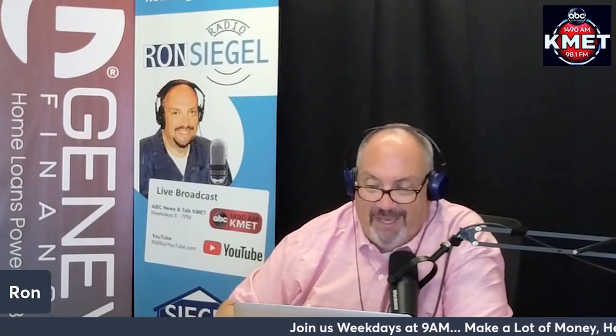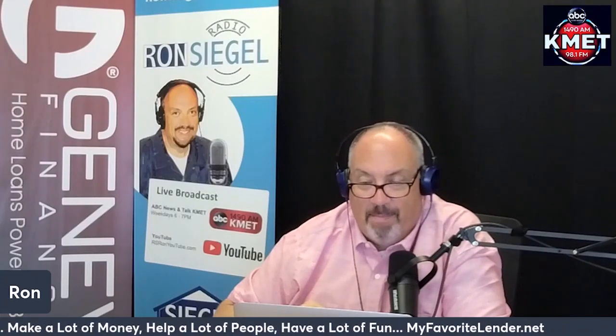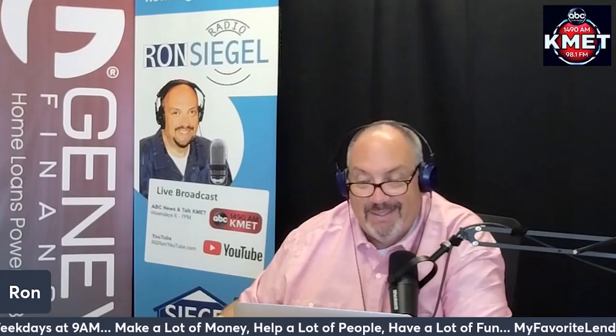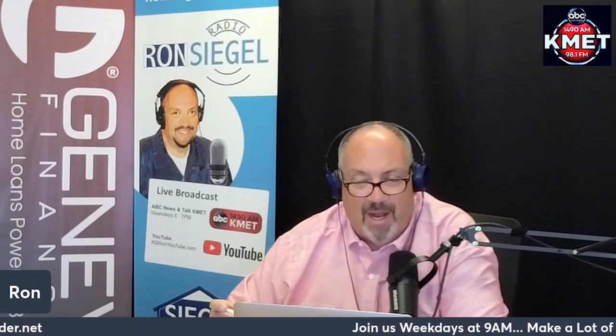Upfront mortgage insurance or funding fee. Some home loans require an upfront fee to insure or guarantee the mortgage. Government-backed loans like FHA, VA, and USDA mortgages all have upfront fees, though you can roll these fees into your loan amount instead of paying at closing, and in some instances they're waived completely. Discount points let you buy down to a lower interest rate by paying an extra fee at closing. We can put together a total cost analysis for you to see if it makes sense, and we're using them a lot right now to help a lot of families.